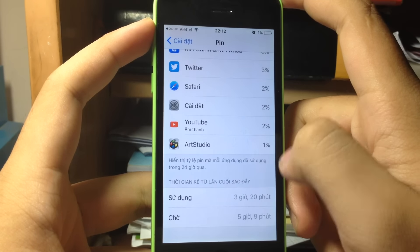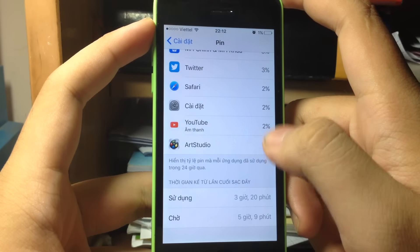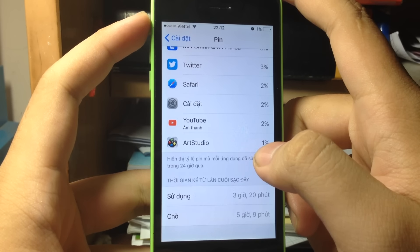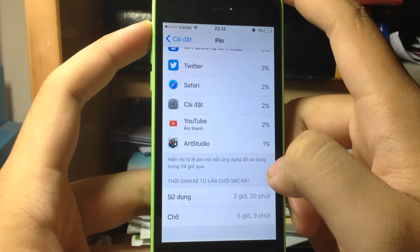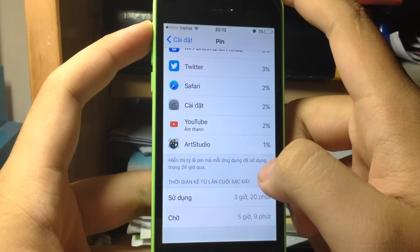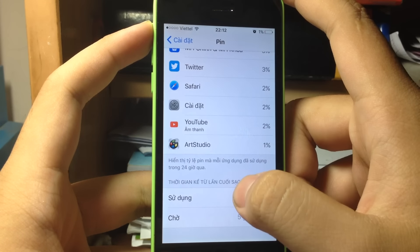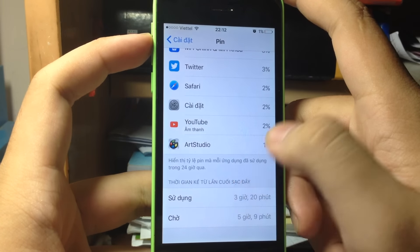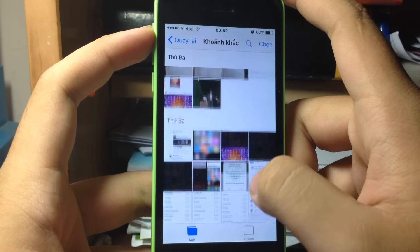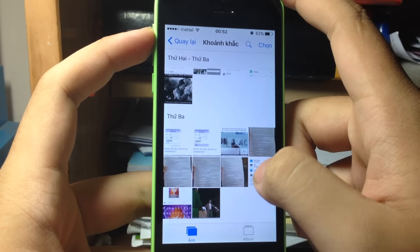I also got 3 hours 20 minutes of usage and 5 hours 9 minutes standby down to 1% battery. That was my basic usage: 3G, Wi-Fi, YouTube, Facebook, Twitter, Messenger, and some gaming — especially GGA Sundress which uses a lot of battery. After updating iOS it won't perform great right away, but it gets better with use.